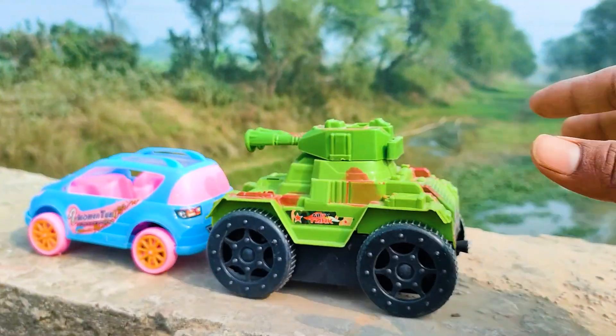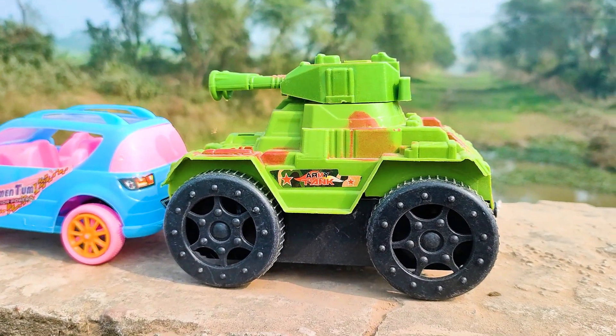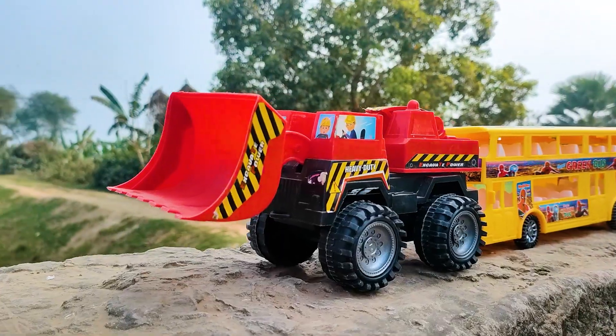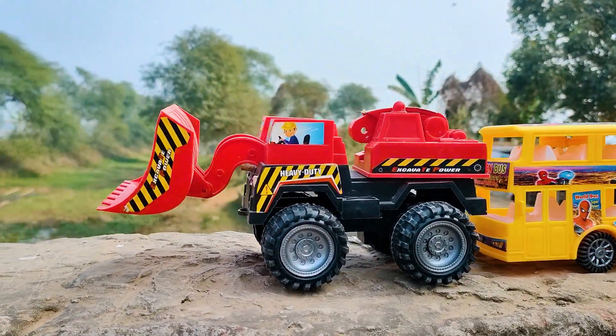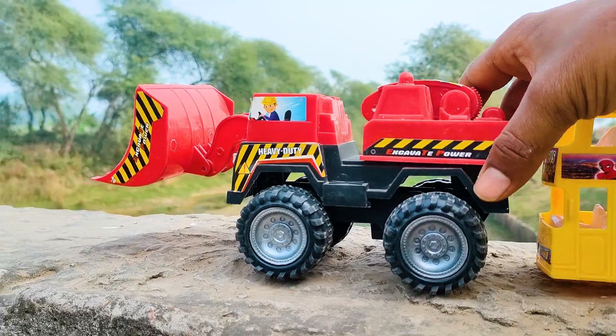Wow friends, I parked here this army tanker. This one is a green and black color combination. Next, this one is a heavy duty loader, so now I will try this one.